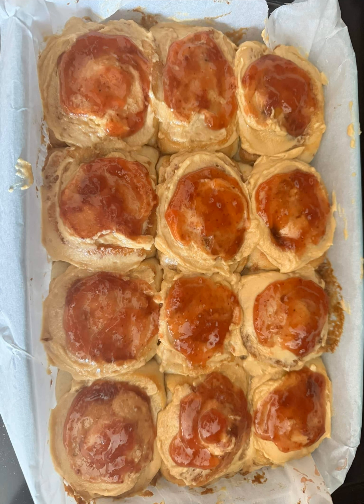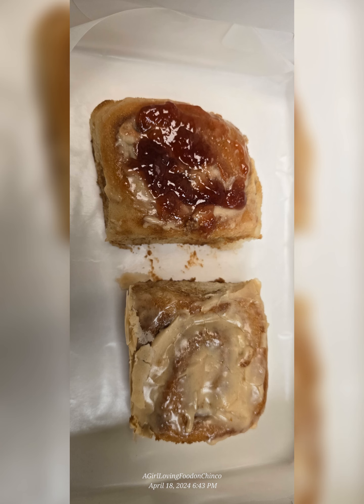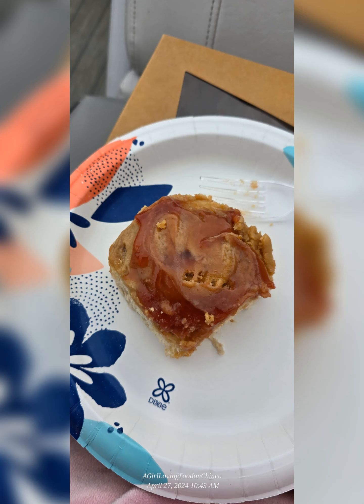Her next one — she does peanut butter and jelly rolls. This is kind of like a cinnamon roll, only with peanut butter or peanut butter and jelly. And these things are incredible. I absolutely love these. You can get them in just peanut butter or peanut butter and jelly. She does either the minis or the larger rolls and they are so great.